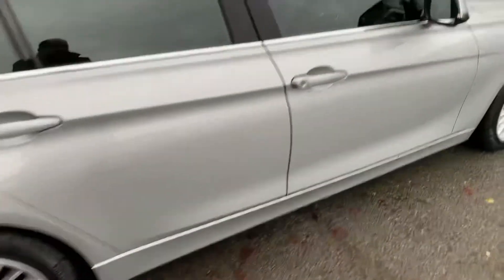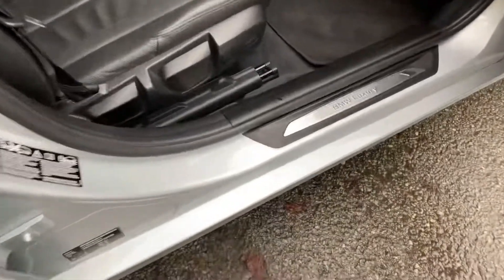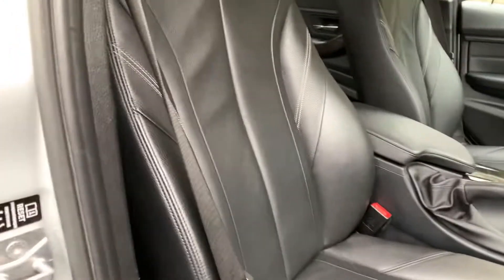Inside we have black Dakota leather, with a kick plate saying BMW Luxury. Really smart.